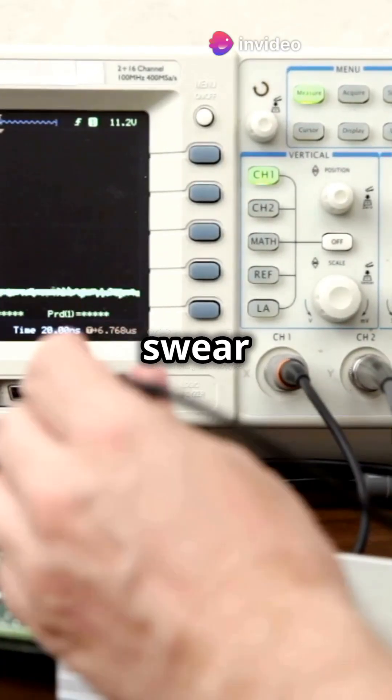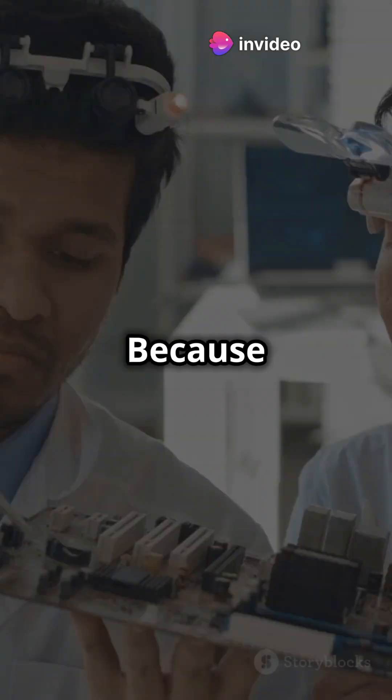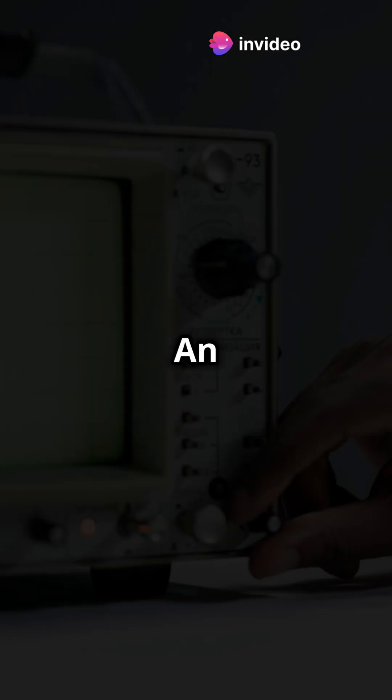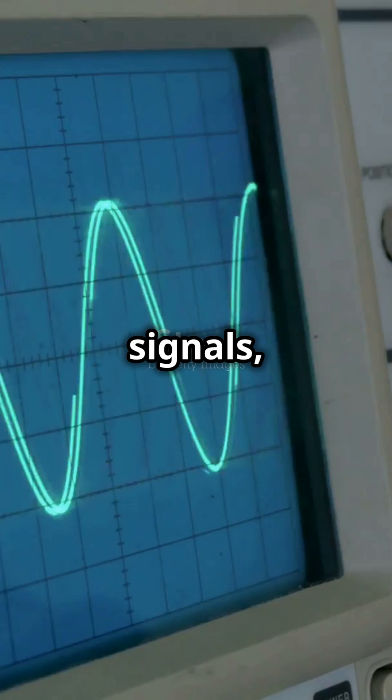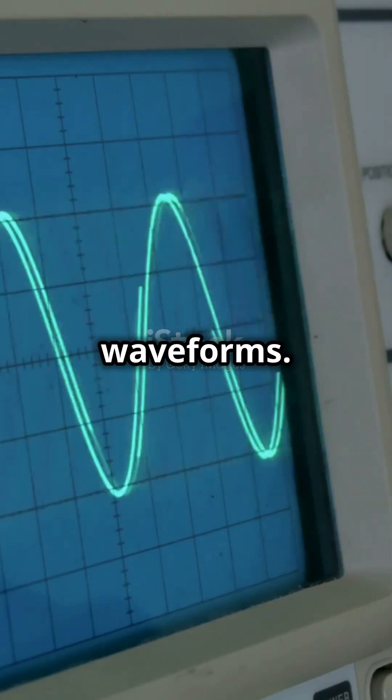Why do 90% of engineers swear by oscilloscopes? Because they're the ultimate troubleshooters. An oscilloscope is like a superhero for engineers — it visually displays and analyzes electrical signals, showing you their waveforms.